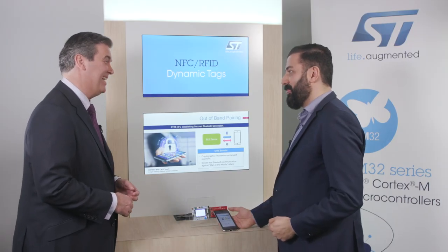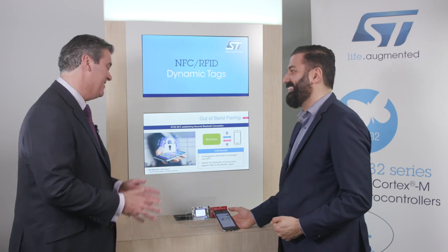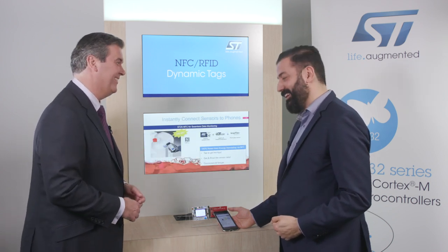I would not want anyone sniffing my data. Absolutely. Thanks so much, it's fantastic, and I look forward to speaking with you again. You're welcome, thank you.